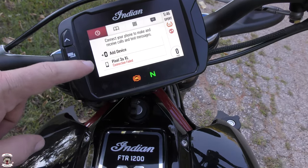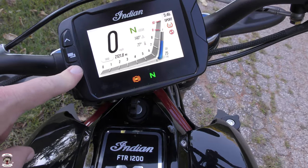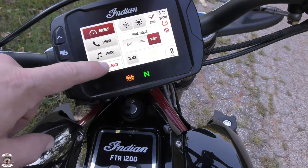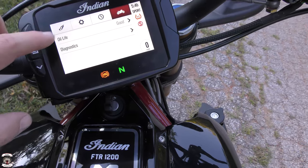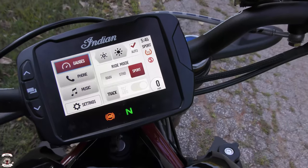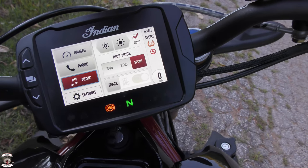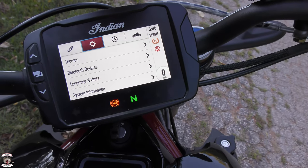There are redundant physical buttons so you don't have to use the touchscreen — you can tap and navigate information easily. There are also two additional controls on the handlebars to access everything. Through the settings menu you can change themes, add Bluetooth devices, check diagnostics, view bike info like VIN number and oil life. You can add a Bluetooth device for phone and music, and also add your communicator so everything seamlessly integrates through the Ride Command system.